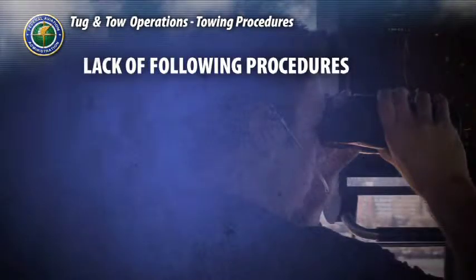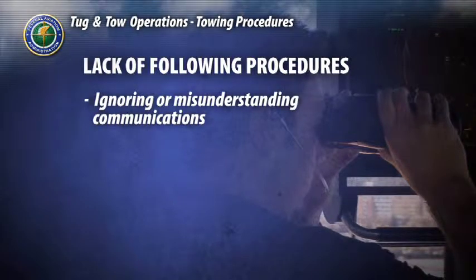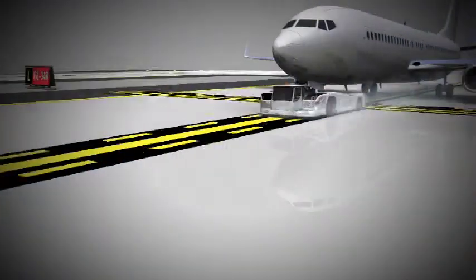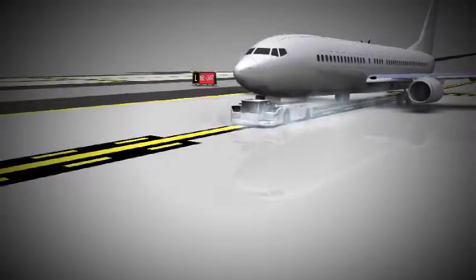Serious incursions can result from a lack of following safety procedures, such as ignoring or misunderstanding communications, or using unsafe towing speeds — both of which may set into motion a chain of events that are unrecoverable.